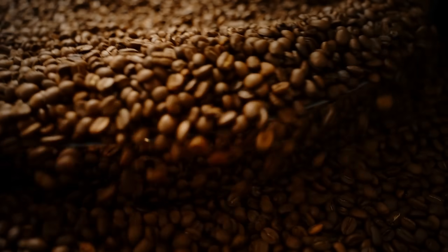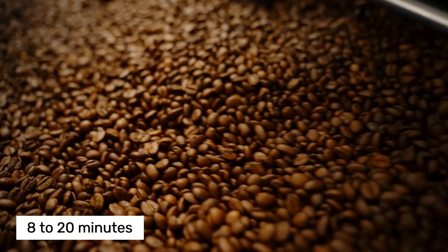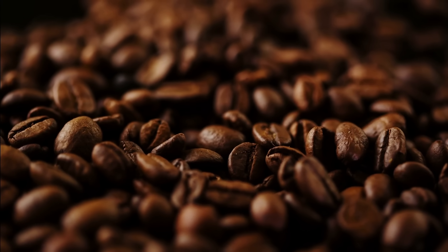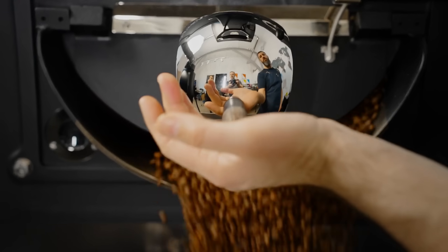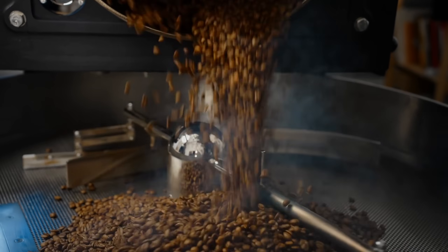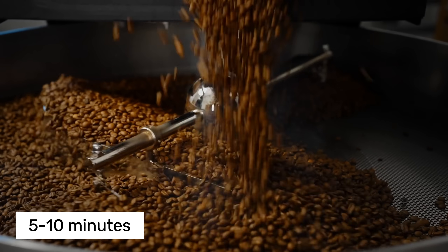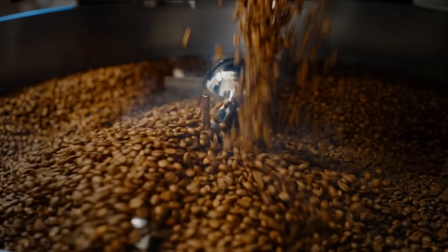Here's where science meets art. Depending on the desired flavor profile, roasting time can vary from 8 to 20 minutes. Lighter roasts retain more caffeine, while darker roasts develop bolder, more robust flavors but contain slightly less caffeine. The roasted beans are then rapidly cooled in large trays with powerful fans blowing air from underneath while mechanical arms continuously stir them. This cooling process takes exactly 5 to 10 minutes and is crucial for stopping the roasting at the perfect moment to lock in the desired flavor profile.